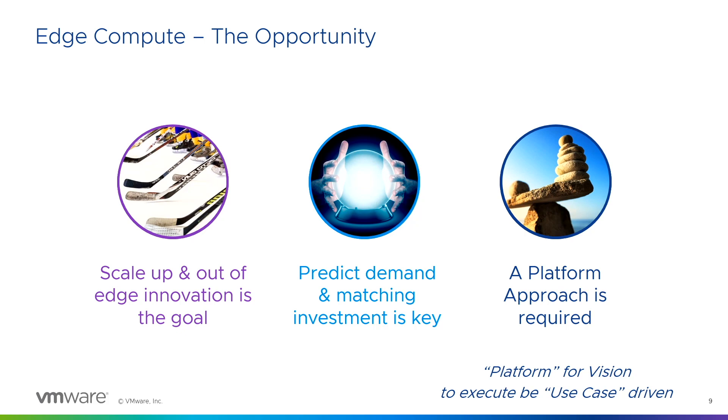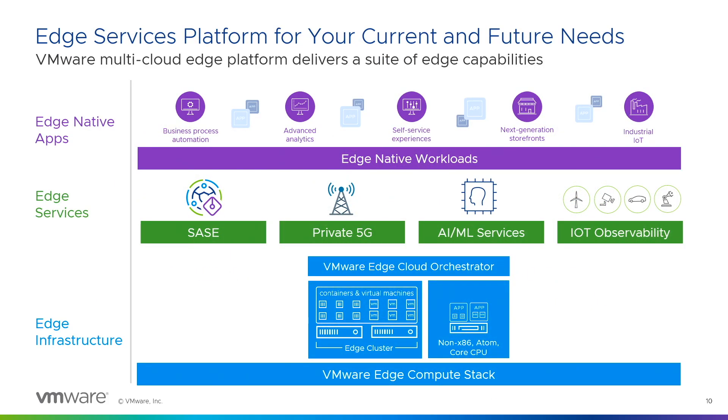It's a platform for a vision, and it's use case based. We're not doing this alone — we have a lot of partners, such as TruScale, supporting this ecosystem. That brings me to Eric's section of the presentation, so I'll have him join us, and we'll go more into how the edge compute stack is set up and how it's going to help.